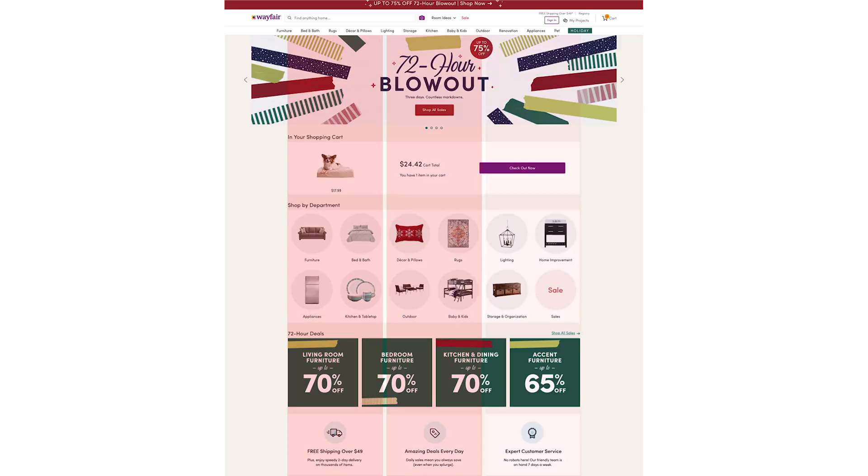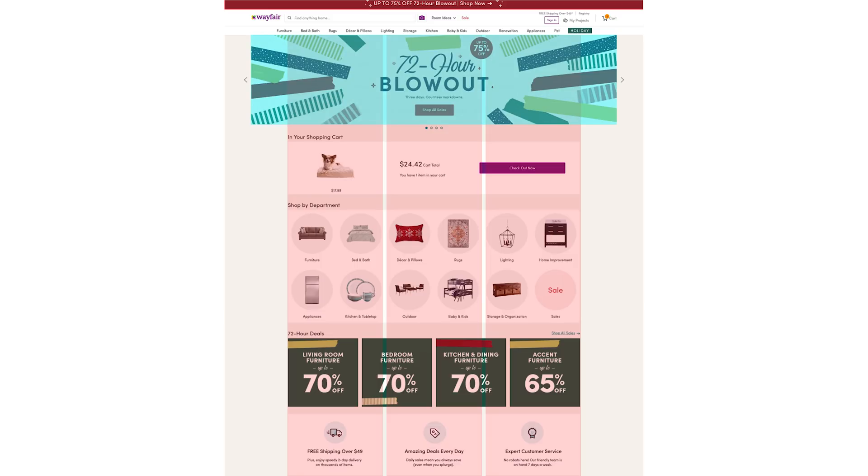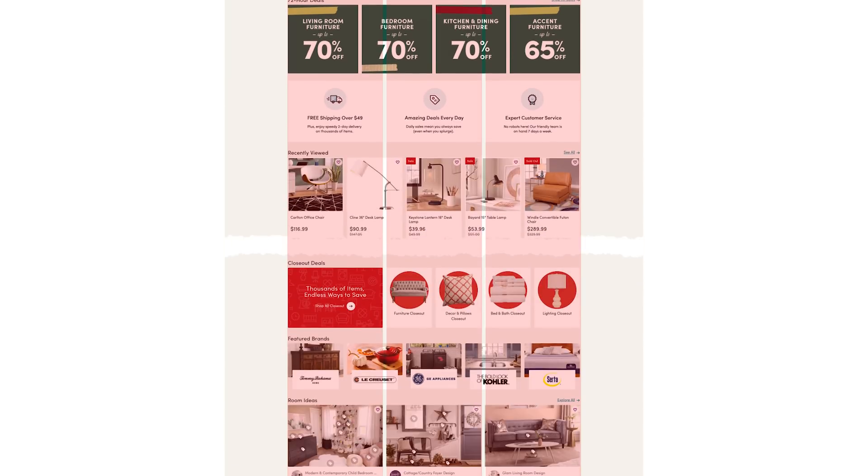Wayfair uses a three-column grid system, but they break the grid at five specific moments in order to draw attention toward certain things. For instance, the hero image is very large, falling outside the grid area. This CTA is also slightly outside the grid, drawing the user's eye. Then, these two other sections have their own grid — a five-column structure — which breaks the three-column grid but in a way that emphasizes the contents of that section.